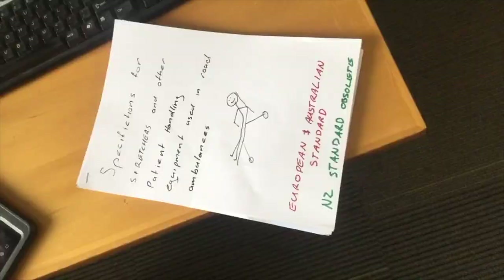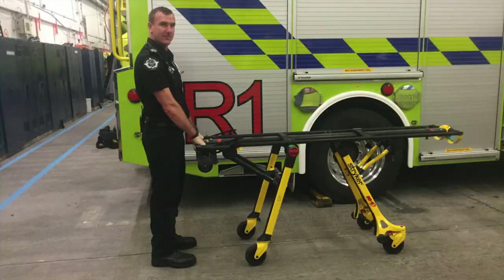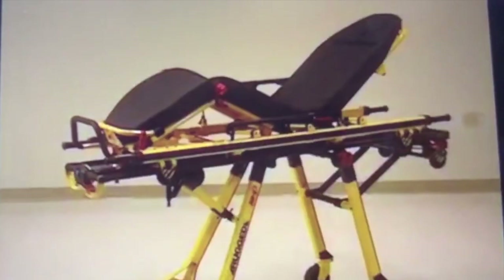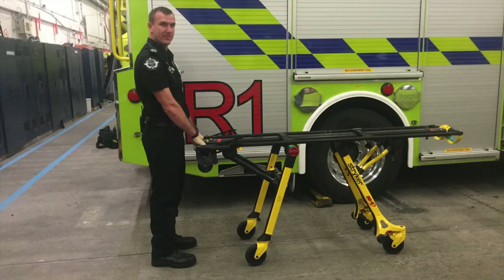The M1 is designed for versatility, offering a variety of base unit load heights and top litter tops, including a flat foot section litter and a knee gatch litter. To fully understand its features and benefits, let's focus on the base first.